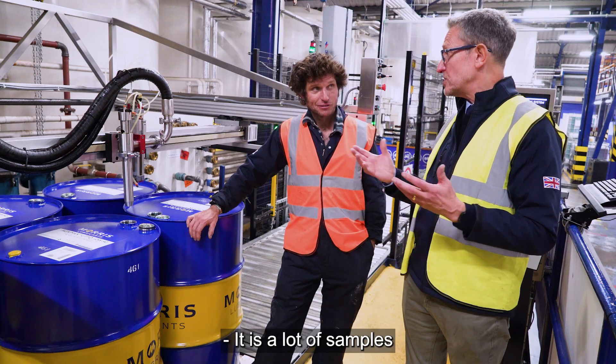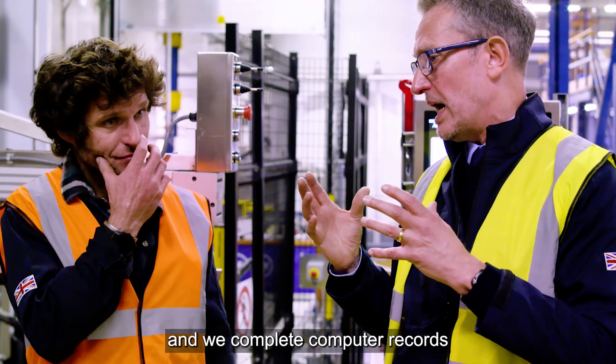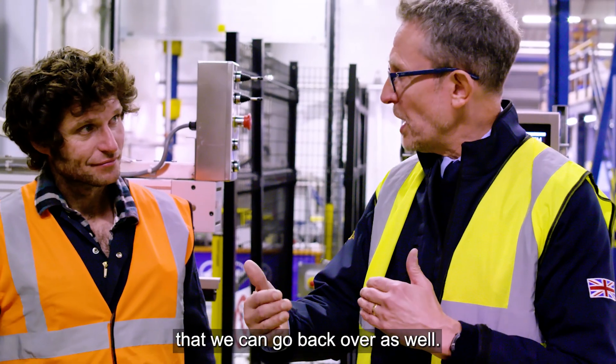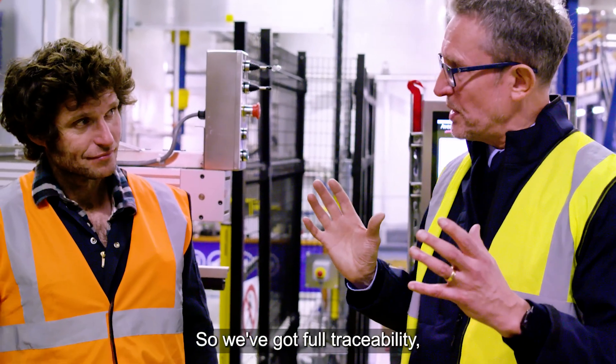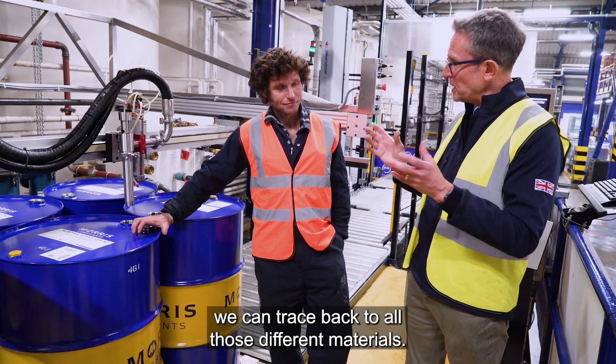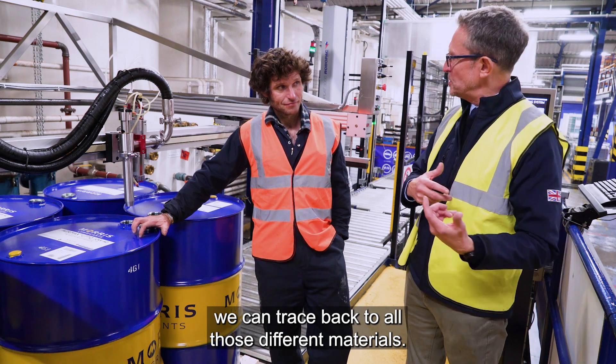That is a lot of samples. It is a lot of samples, and we also complete computer records which we hold indefinitely, that we can go back over as well. So we've got full traceability on any material that goes out the front door — no matter where in the world it goes, we can trace back to all those different materials.